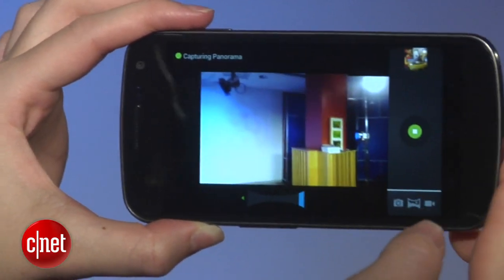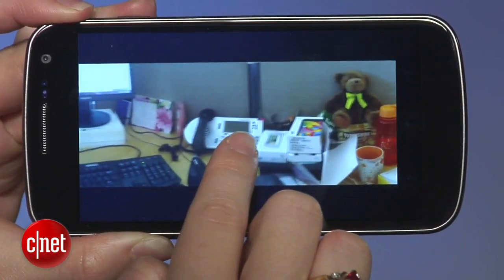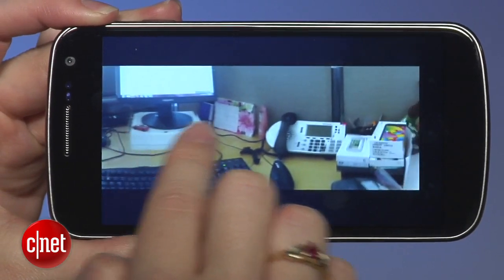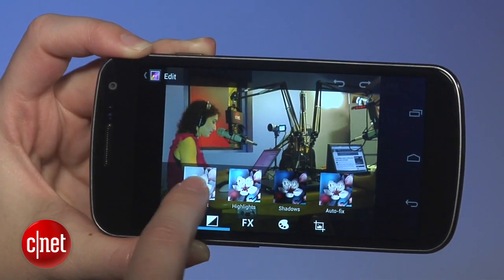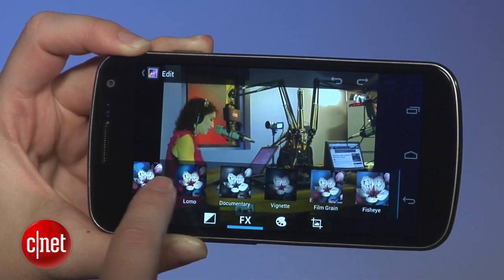The camera app also got a makeover, and the biggest change is that panorama mode is now front and center. I'm not sure that's necessary, but it is a nice feature. Even better, in my opinion, is the gallery, which gets new icons for easily sharing photos and a full suite of editing tools that can reduce red eye, sharpen, straighten, crop, correct color, and add effects.